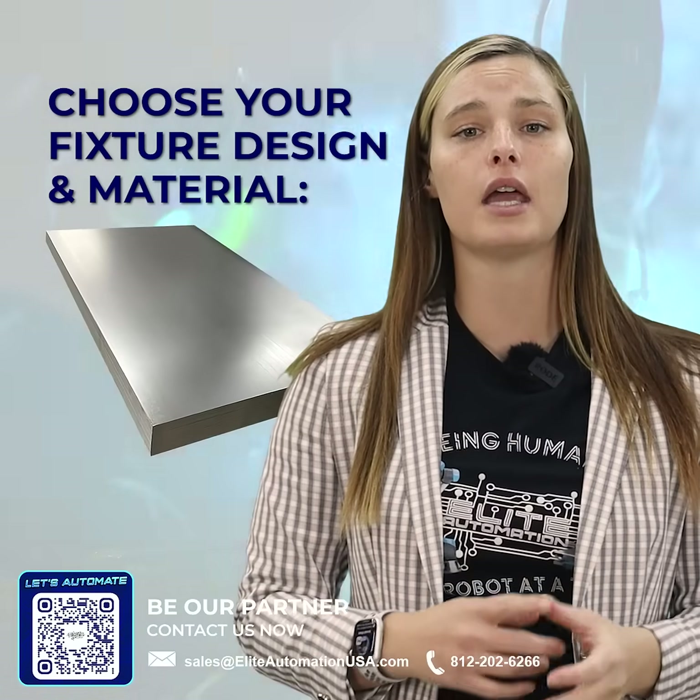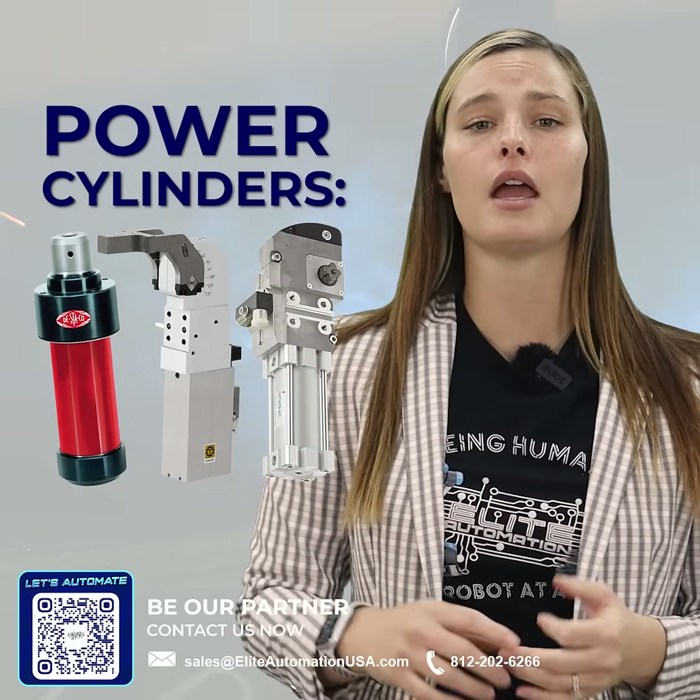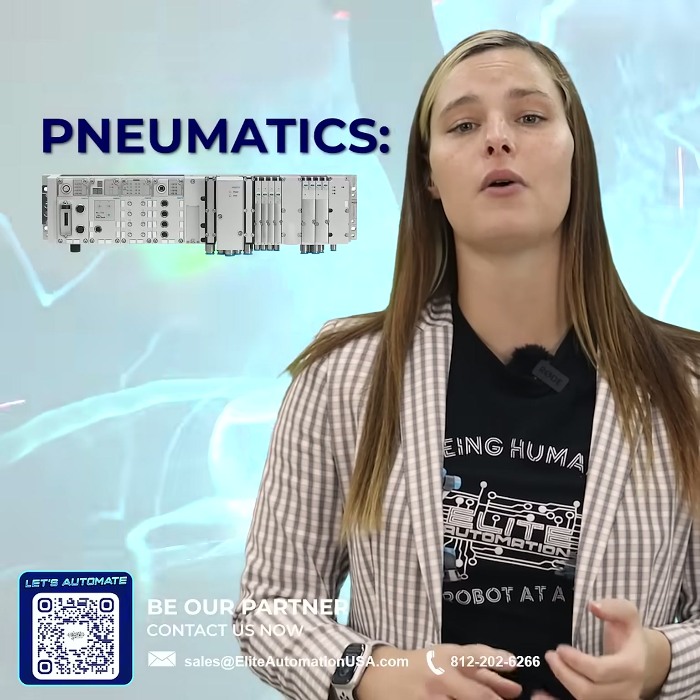We let you choose your fixture design and materials such as copper, alkanite, carbon steel, and aluminum, and your power cylinders such as Destaco, Tunkers, and SMC, and your pneumatics such as Festo, SMC, and MAC.